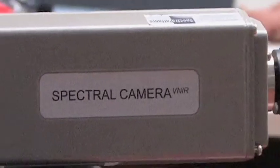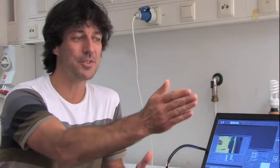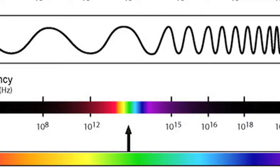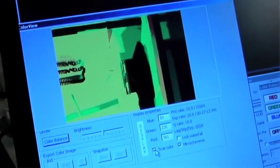We've integrated this in this camera, so what we're doing here is we're capturing the crime scene. We're capturing the reflectance of all colors, going from the deep blue all the way to the infrared. On each pixel in your image, you can determine the chemical contents. So if you're looking at an object, we can immediately chemically analyze it.